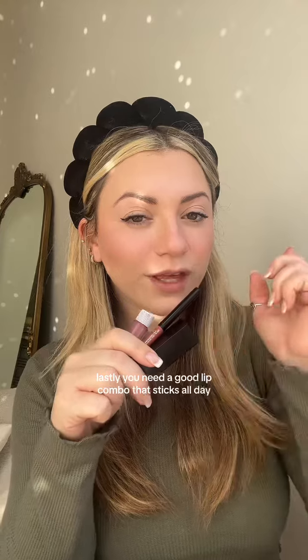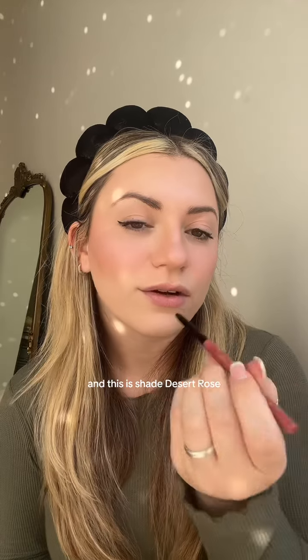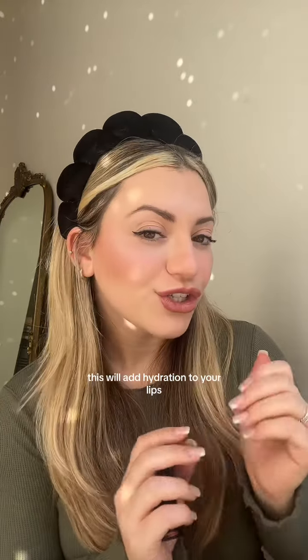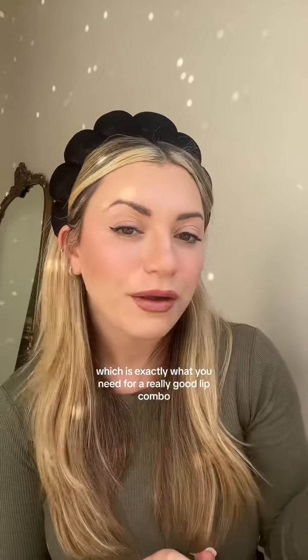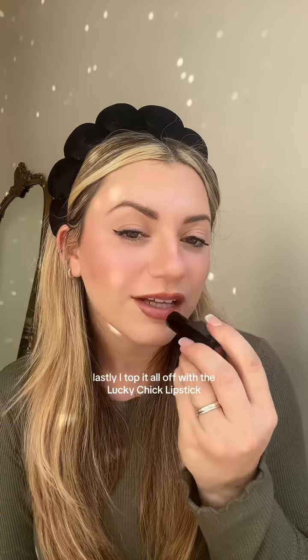Lastly, you need a good lip combo that sticks all day. I will first go in with the Milani Cosmetics lip liner in shade Desert Rose, then top it off with the Sugar Daddy Boss Gloss — this will add hydration to your lips. I finish it all off with the Lucky Chick lipstick.